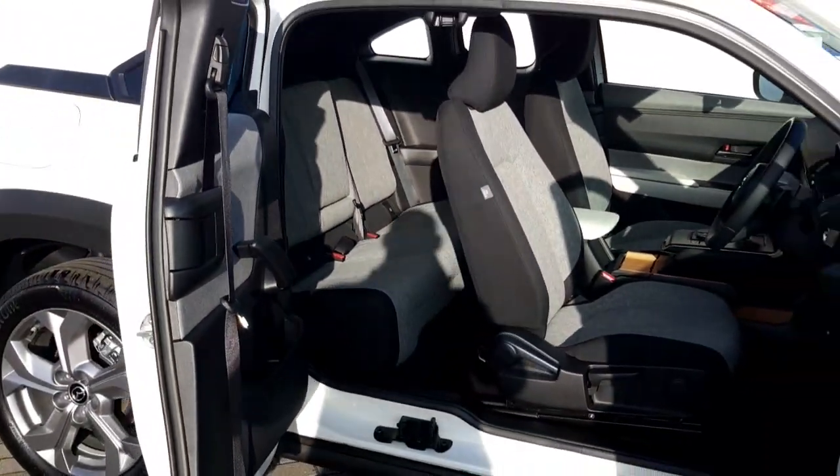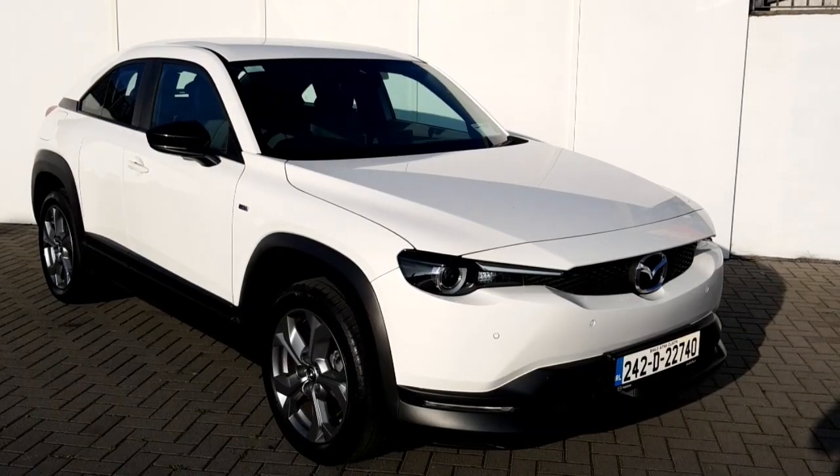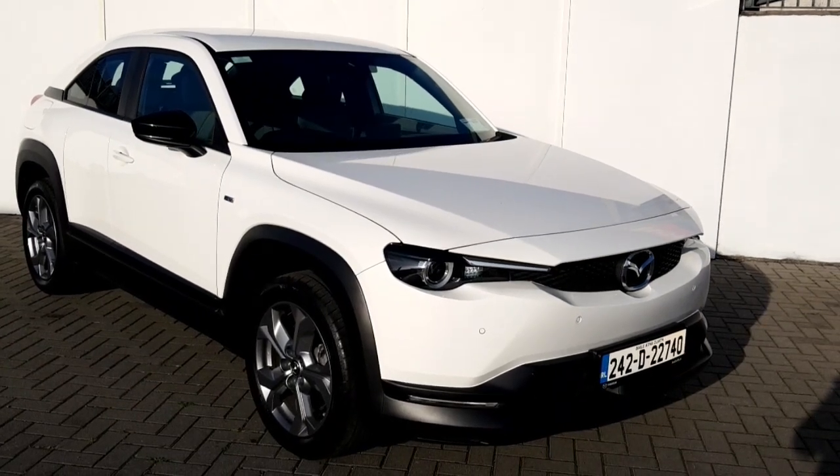It also has the slick suicidal doors on the rear. The car also has auto headlights, auto wipers, and adaptive cruise control.